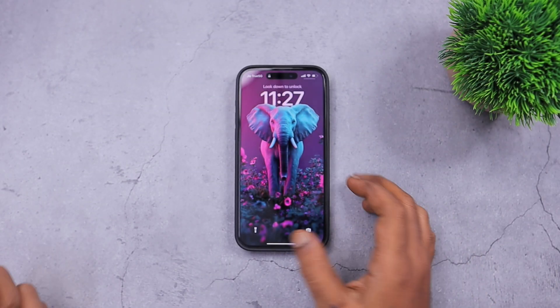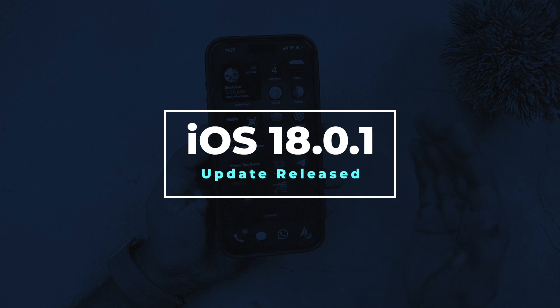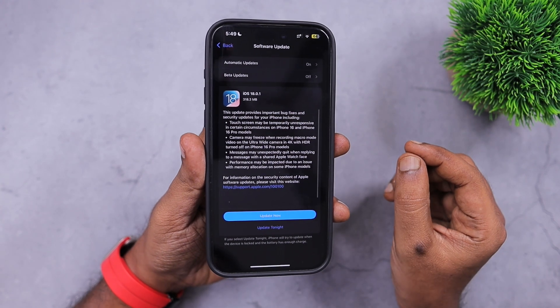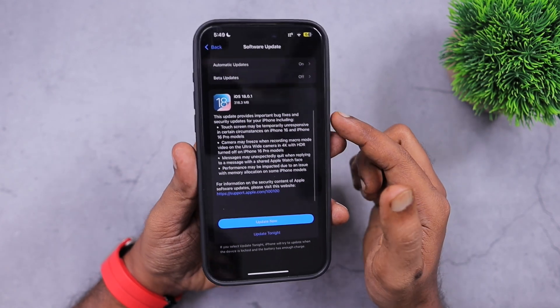Hey guys, how are you doing? Apple have released iOS 18.0.1 for compatible iPhone and iPad models. In the next four minutes, we are going to see the content of iOS 18.0.1 for both your iPhone and iPads.